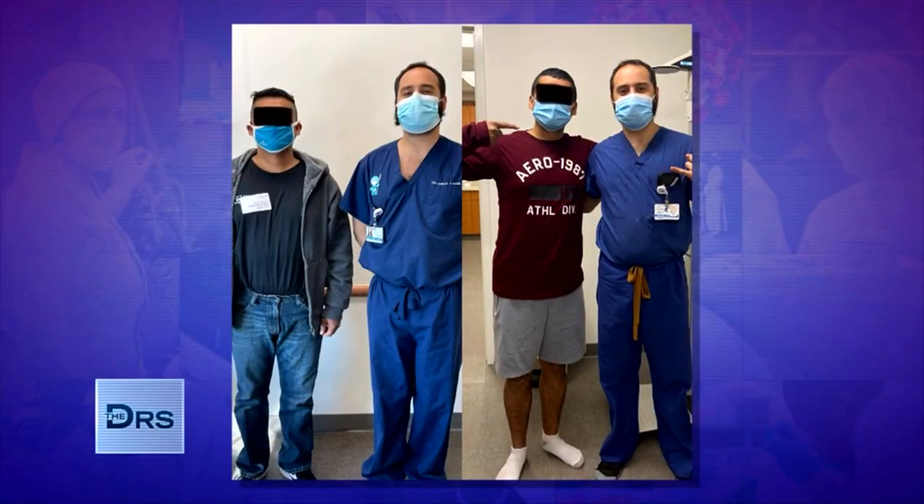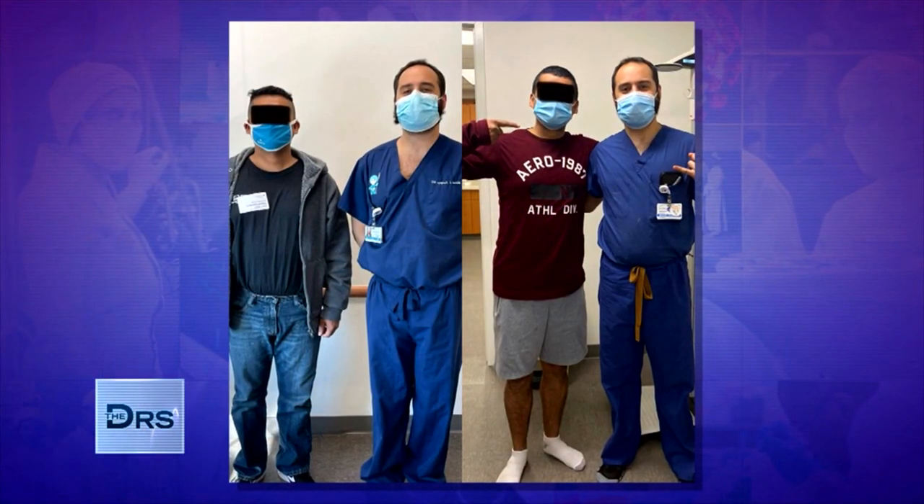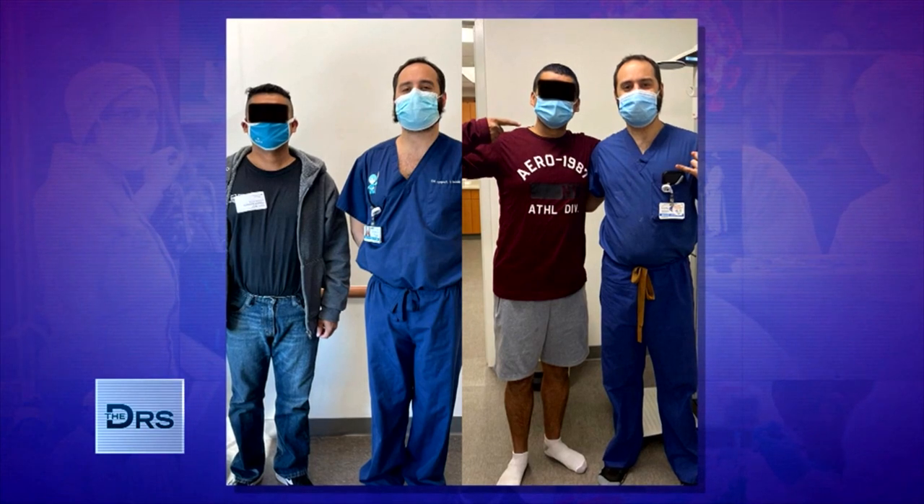Raz, how have people reacted to your new height, and any surprising benefits or perks that came with being over three inches taller? When we say three inches, it may not look like a big deal, but it is — it makes a whole difference at eye level. There are two groups of people: those who know I got this surgery and those who don't. The people unaware of the surgery think I've lost a tremendous amount of weight and just look good now.